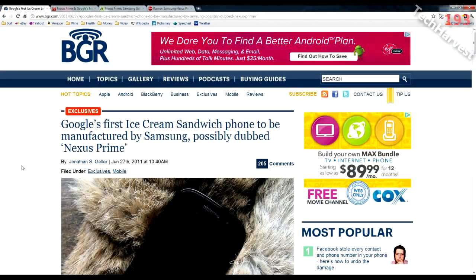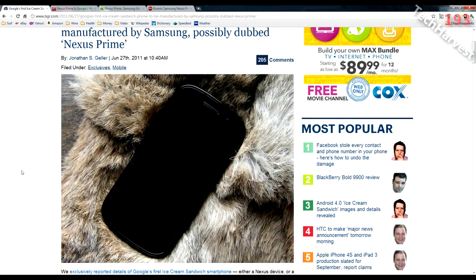The first device to come out with Android Ice Cream Sandwich is supposedly the Nexus Prime. Now, the picture shown here is not actually of the Nexus Prime — this is a Nexus S phone. The actual screen and the Android buttons on the bottom have been painted over. This picture is just a visual representation of what the Nexus Prime is going to be, and of course the Nexus Prime is going to be made by Samsung, as was the Nexus S.